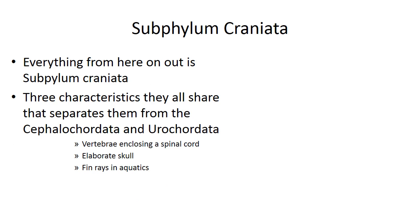Everything that we're going to see from here on out for the rest of this animal lecture is in subphylum Craniata. They used to be called the vertebrates. The three characteristics that separate them from the other subphyla we looked at are: the inclusion of vertebrae, an elaborate skull, and — for aquatics — fins and rays.